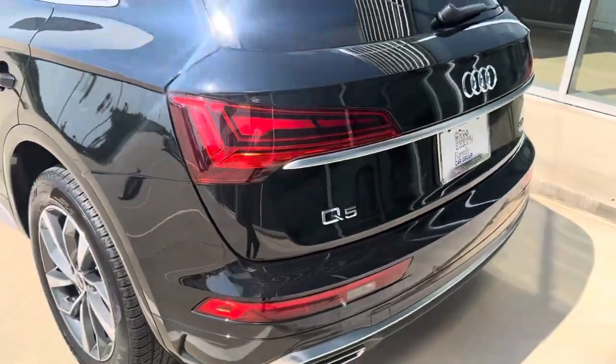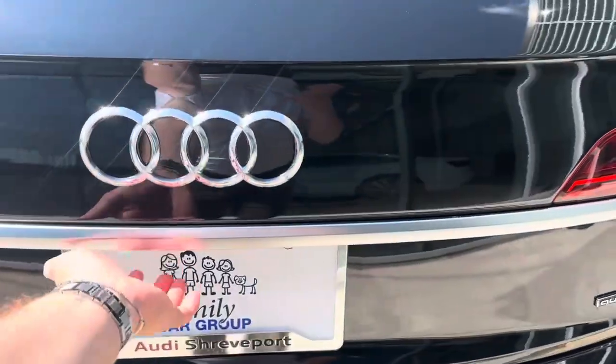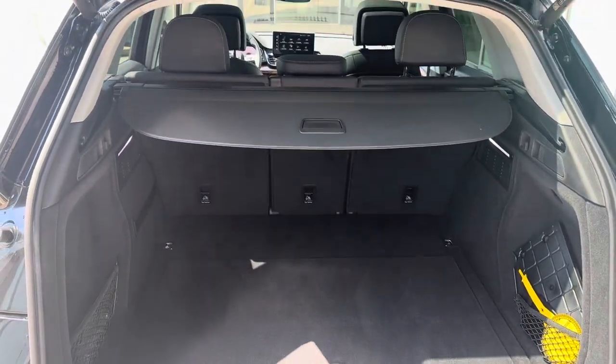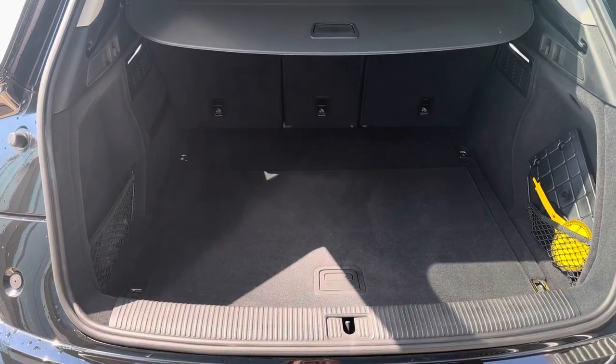Got LED tail lights with sequential turn signals and dual exhaust. Power liftgate with very good storage — you can slide those seats forward or lay them down. And we're going to have your spare tire and Bang & Olufsen subwoofer below.